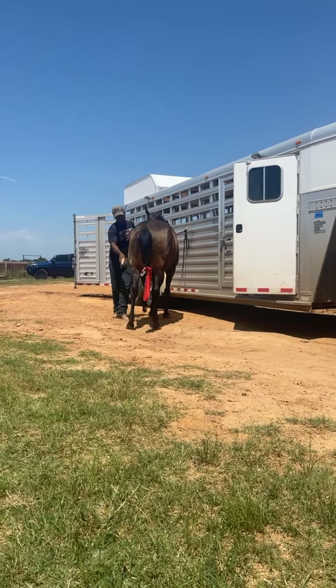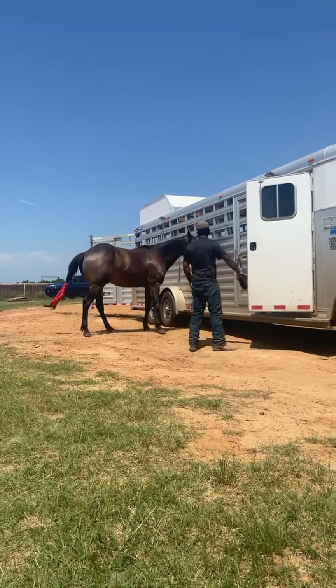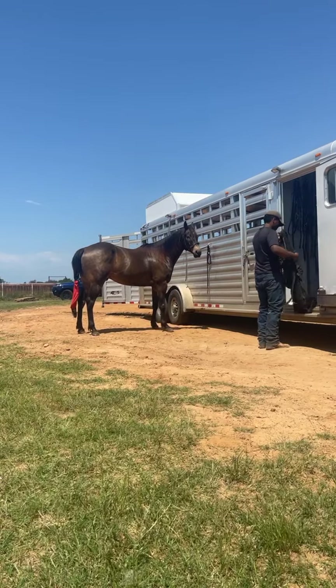This is a super nice horse — he has never given us any problems. He is well started on the barrels and the poles. He is ready to start hauling.